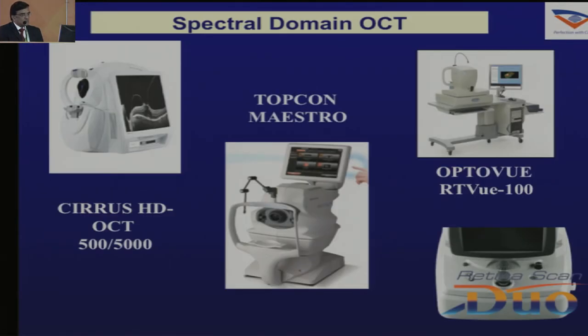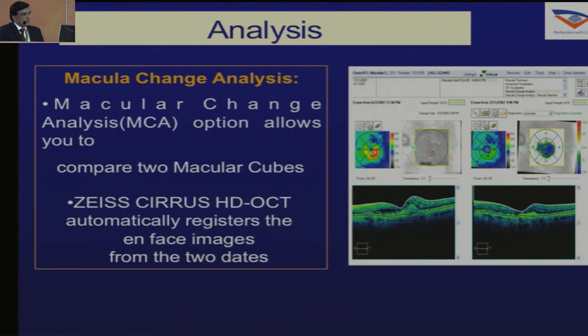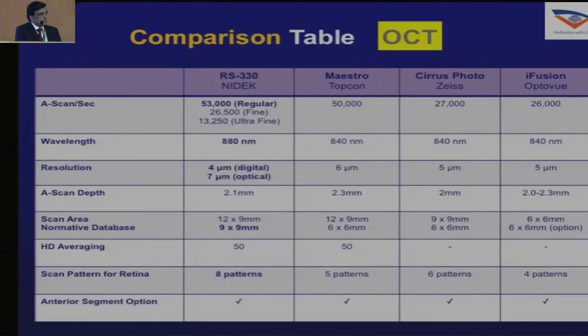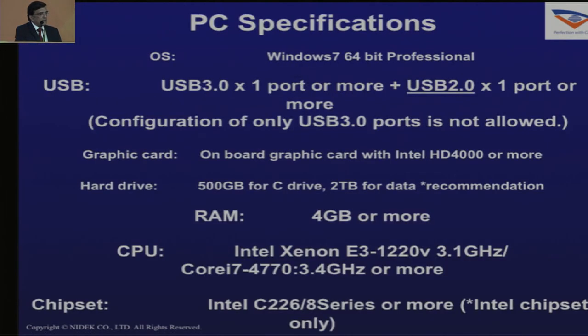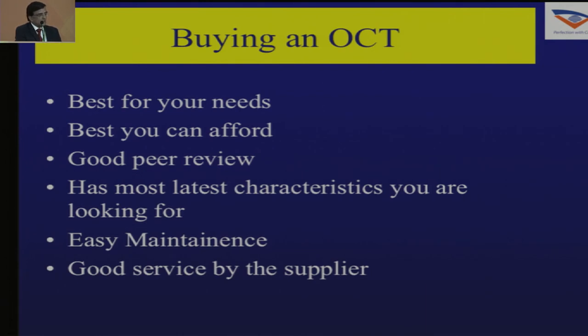For OCT machines, there are multiple options available, and some actually come with a fundus camera. Go into the details of the comparison available online, look at the options you need in your practice, talk to peers, look at pricing, and then decide. Check whether it is DICOM compatible. Choose the one that is best for your needs, best you can afford, has good peer review, latest characteristics, easy maintenance, and good service support.